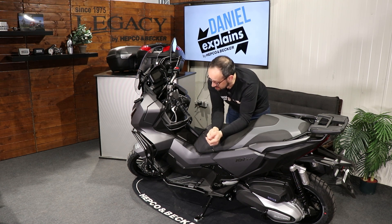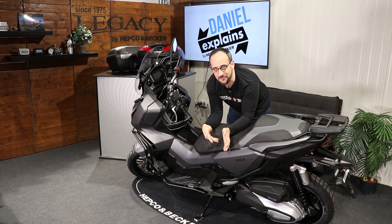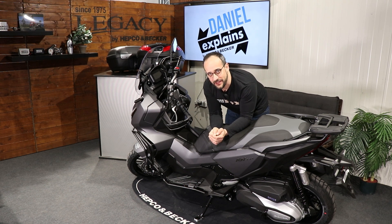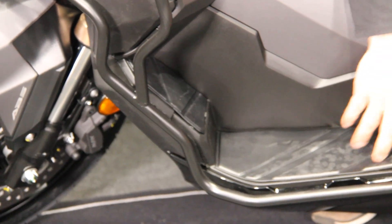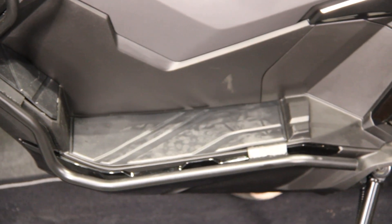We also have — let's say it's not really an engine guard because the engine is in the back — it's a decorative bow. This decorative bow is adapted here underneath your feet, where you place your feet on the foot rests, and it's black powder-coated as well.